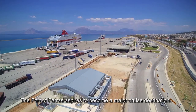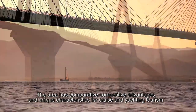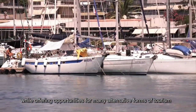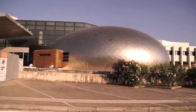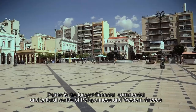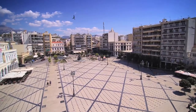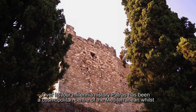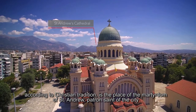The port of Patras aspires to become a major cruise destination. The area has comparative competitive advantages and unique characteristics for cruise and yachting tourism, while offering opportunities for many alternate forms of tourism. Patras is the largest financial, commercial and cultural center of Peloponnese and western Greece. Over its four millennia of history, Patras has been a cosmopolitan center of the Mediterranean, and according to Christian tradition, is the place of the martyrdom of Saint Andrew, patron saint of the city.